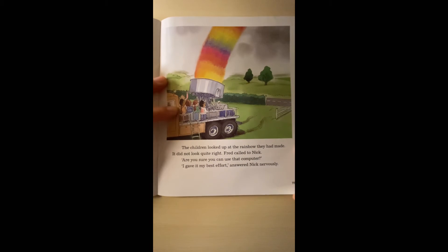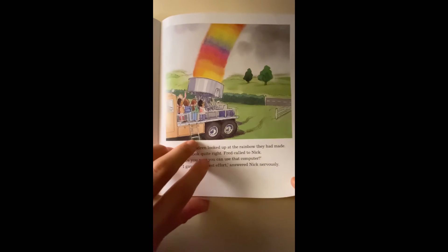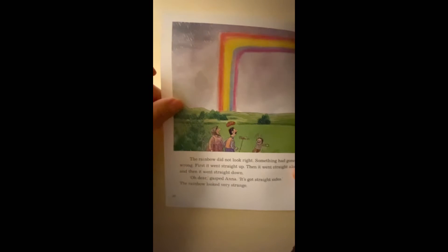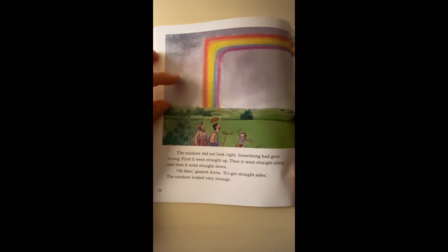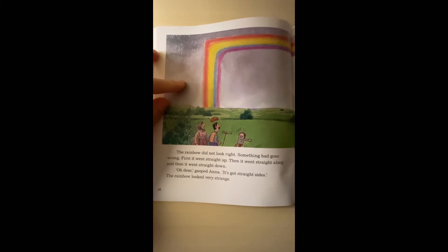The children looked up at the rainbow they had made. It did not look quite right. Fred called to Nick: 'Are you sure you can use that computer?' 'I gave it my best effort,' answered Nick nervously. The rainbow did not look right — something had gone wrong. First it went straight up, then it went straight along, and then it went straight down. 'Oh dear,' gasped Anna. 'It's got straight lines!'